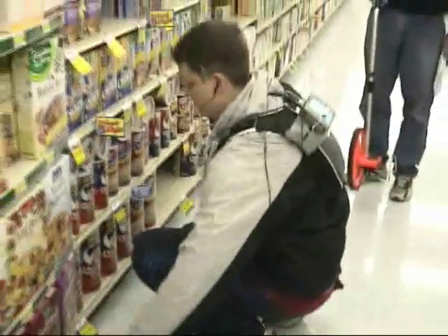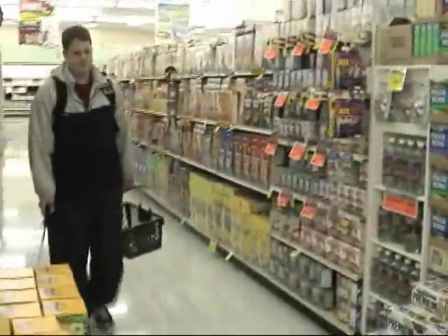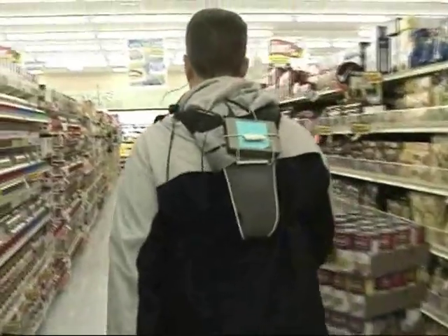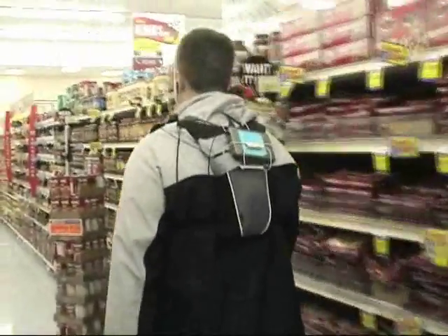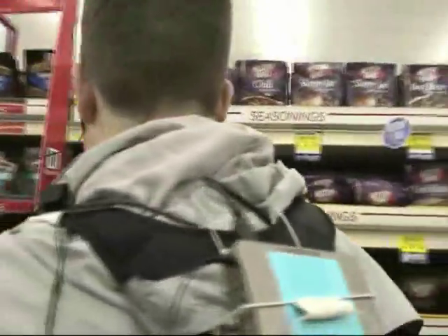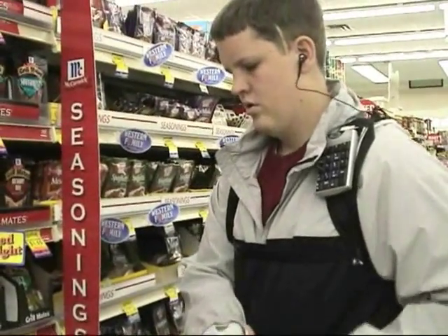A key finding was that verbal route directions automatically generated by the system were sufficient for our sample of independent travelers to navigate this supermarket reliably and retrieve various products. The more they used the system, the less they requested verbal route directions — as soon as they heard the aisle of a selected product, they would just go there independently and not even listen to the system's automatic route description. If this finding generalizes to the entire population of independent visually impaired travelers, it may suggest that verbal route directions may well be sufficient for independent blind grocery shopping. Importantly, the store may not need to be instrumented with any external sensors such as RFID tags, Wi-Fi routers, IR transmitters, and so forth.